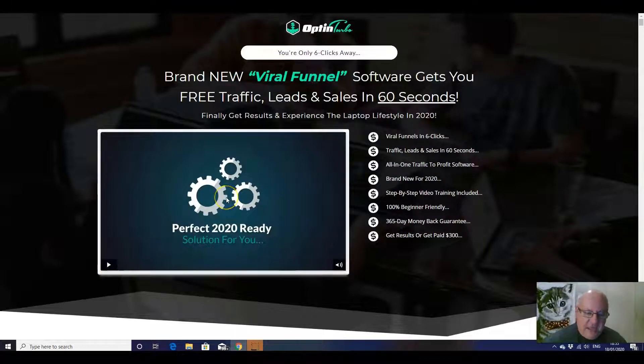You can create viral funnels in six clicks, traffic leads and sales in 60 seconds, all-in-one traffic to profit software, brand new for 2020, step-by-step video training included, 100% beginner friendly, 365-day money back guarantee. Billy and his group do offer that one-year refund, and get results or get paid $300 — that is their exclusive extra guarantee that they give on all their product releases.